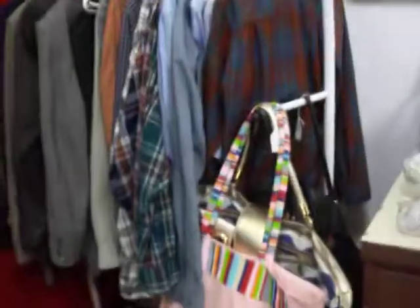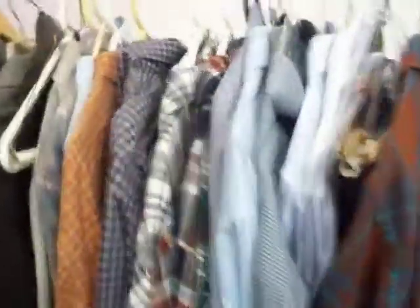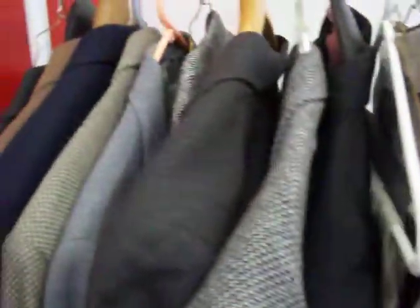Here's a complete twin size sheet set for just $5. We have this four-drawer solid wood cabinet right here for $49.95. There's also an antique mirror for $35.